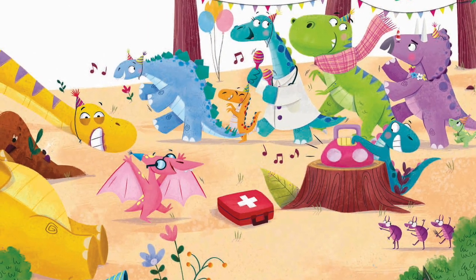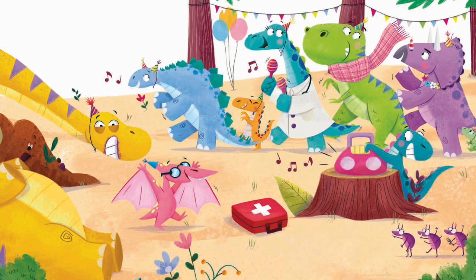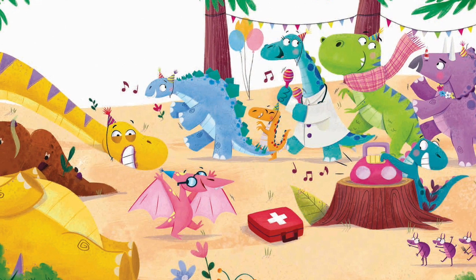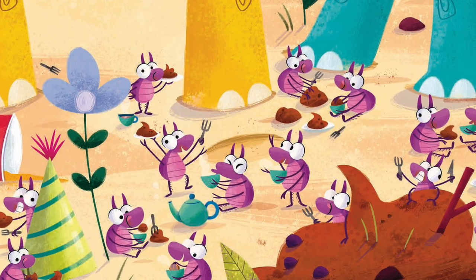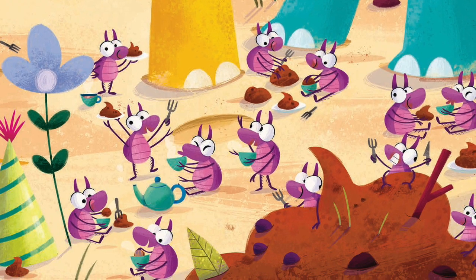'Oh, that feels much better!' Brontosaurus grinned and sighed. 'Then let's all bop and boogie woogie!' Pterodactyl cried. The dinos danced the conga in a joyful jamboree and invited 50 dung beetles to have the poop for tea.